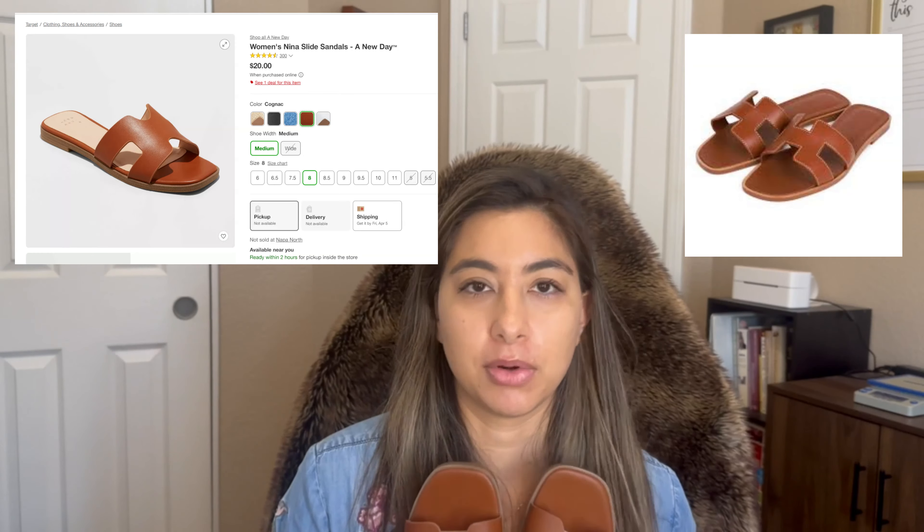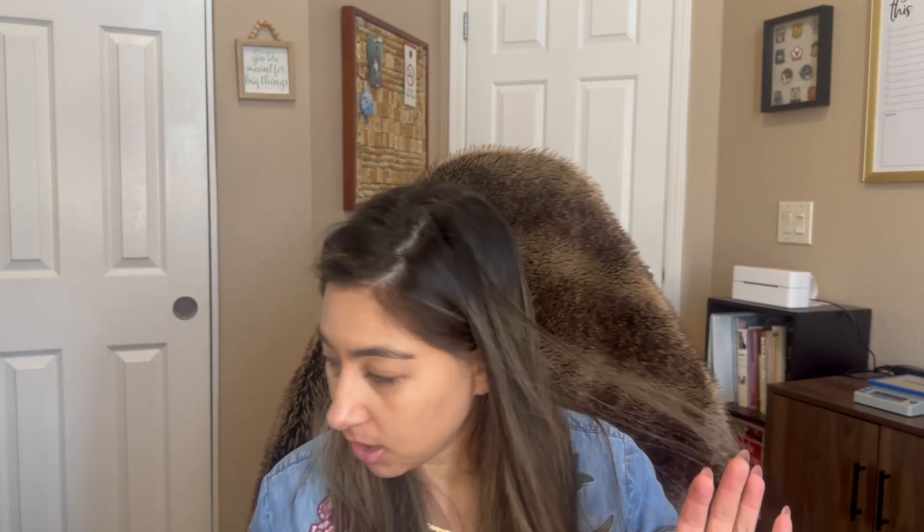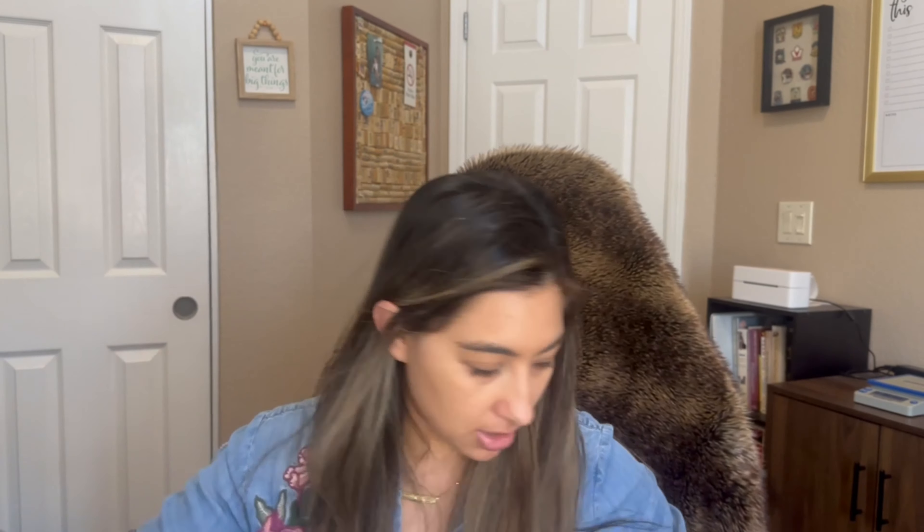They're in the color cognac — I'll put all the links down below. Good little pool slide and sandal. I did try these on and they looked really good; they were decently comfortable. Good solid basic staple. I think I will keep these, though I can't guarantee I'll want to keep everything.